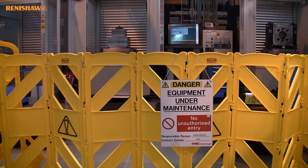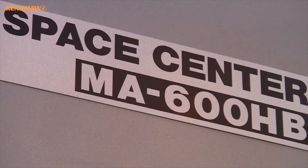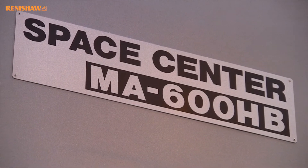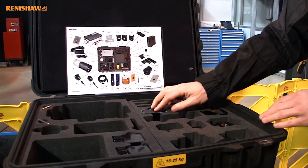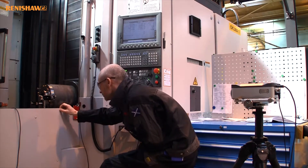We've now got the wireless ball bar. We've got the XL80 laser. We've standardised all our machine probes — they're MP60. We've purchased CNC Reporter through Renishaw. We've got some NC4 lasers on our Akumas.